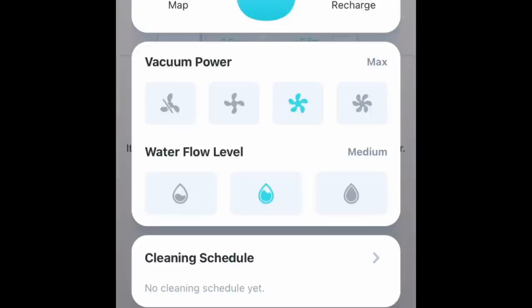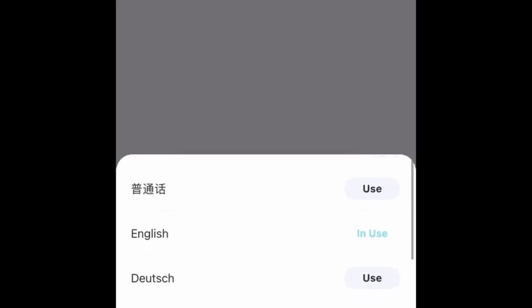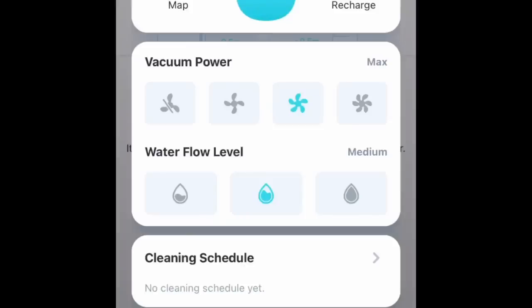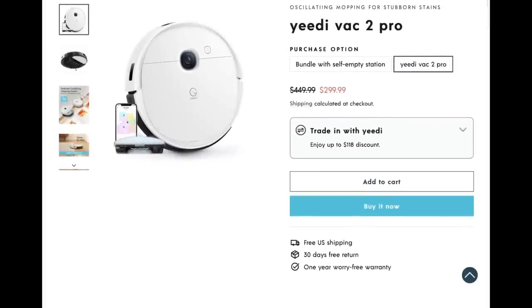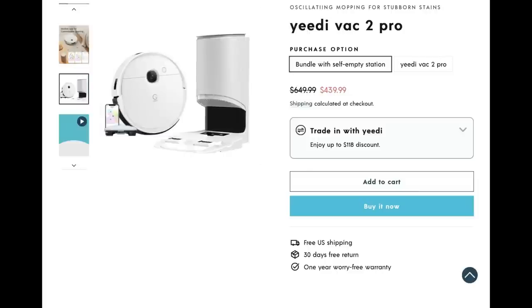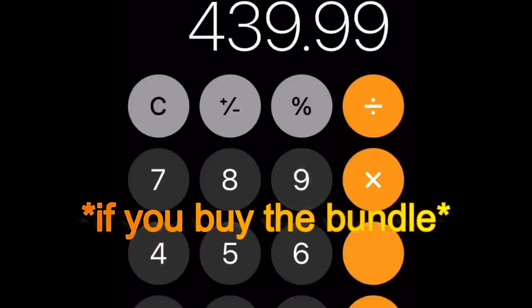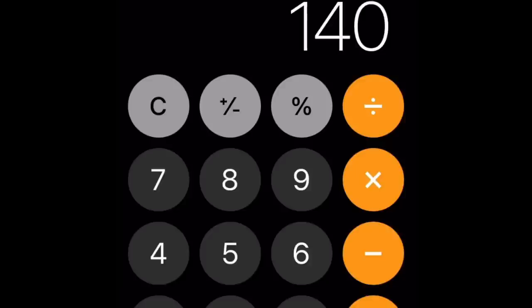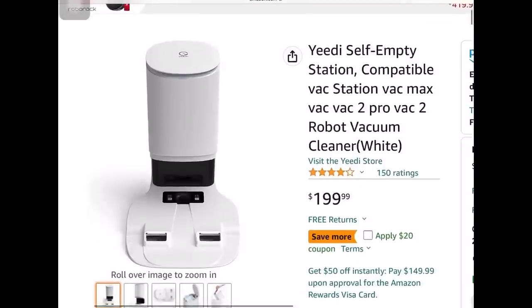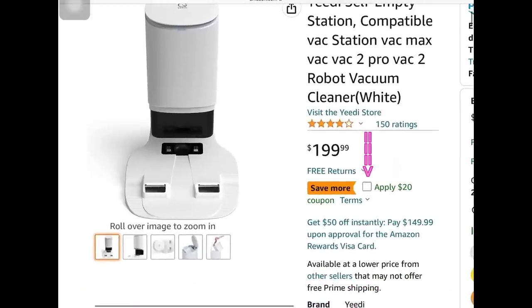As for the mopping system, you can set the water level. You can map out your rooms and the Yidi Back 2 will remember and go along and clean. You can set an actual cleaning schedule by days or time. The Yidi Back 2 Pro is $299.99, currently on sale. The emptying station is sold separately — currently on sale on Yidi.com for $140, typically $199 on Amazon, so this is a great time to buy.